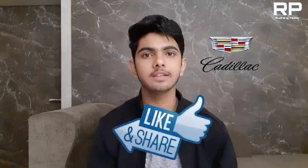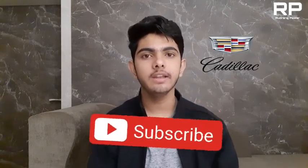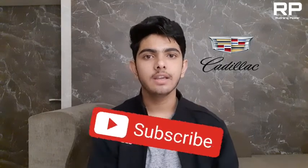Thank you for watching the whole video. Please like, share, comment, and subscribe to my channel. And if this car were to come under 60 to 70 lakh rupees compared to other luxury cars in India, would you buy it? Please tell me in the comment section.